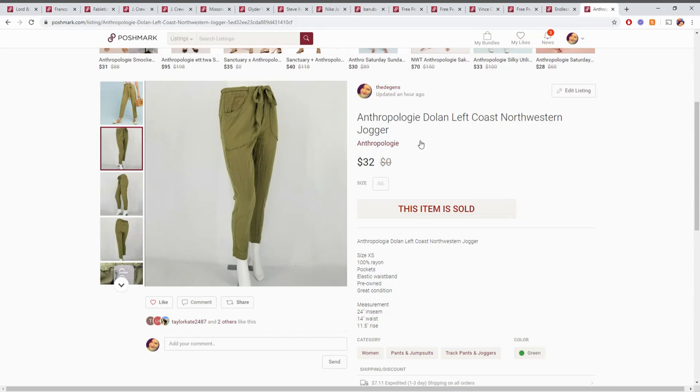Last we have these Anthropologie joggers. These were out of the big box I believe, so about six dollars for the item. We're looking at probably just under twenty dollars in pure profit — another really good sale.